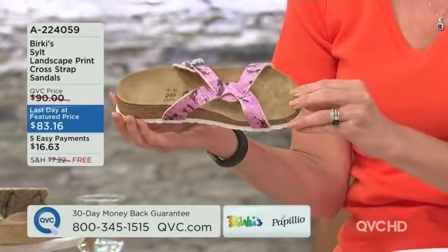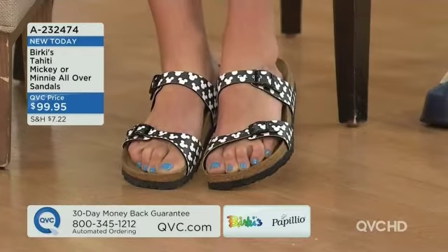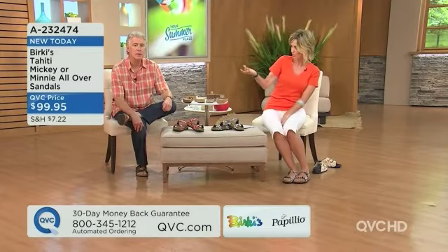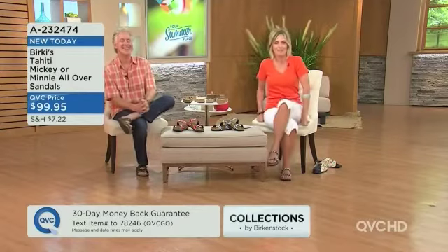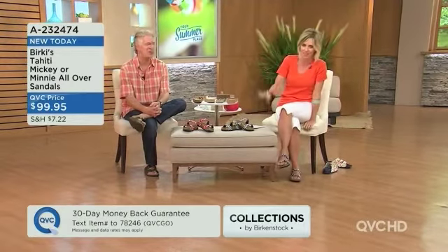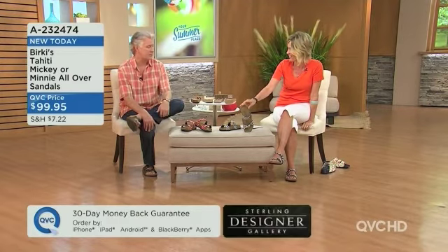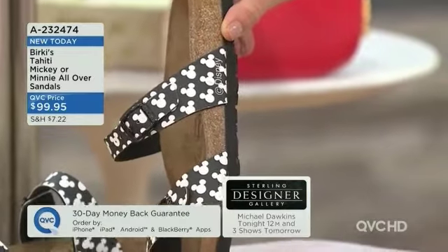Free shipping and handling on these — five easy payments. My kids would just lose their minds if I wore these home. Brand new today! Berkey's and Papilio have a great relationship with Disney — they have a licensing agreement, so they have all these different styles. Instead of having a giant Mickey thing, this is just the silhouette — the silhouette of Mickey and the silhouette of Minnie.